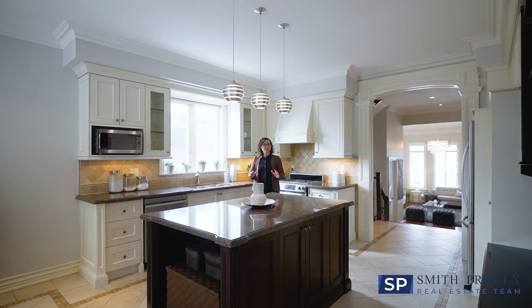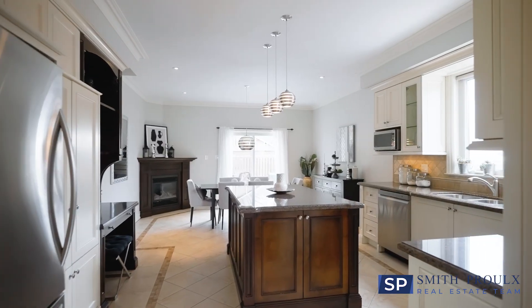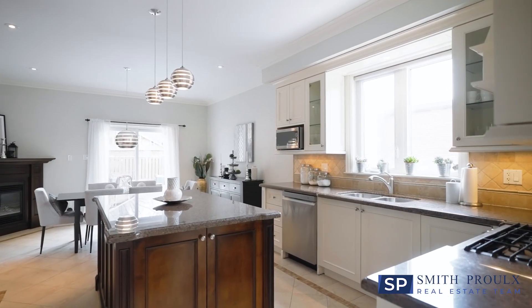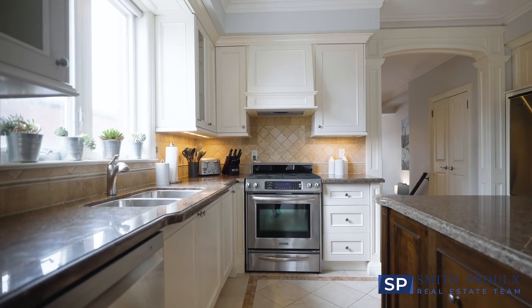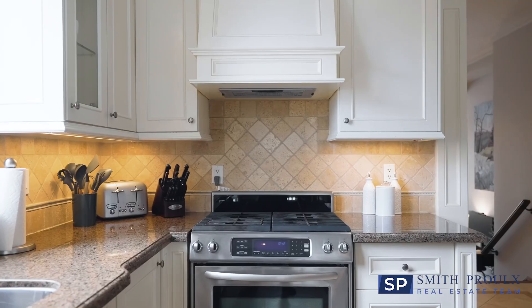This modern kitchen has granite counters, stainless steel appliances and a large island with pendant lighting. There is plenty of counter space and cabinet storage as well as a computer desk and pantry cupboard.